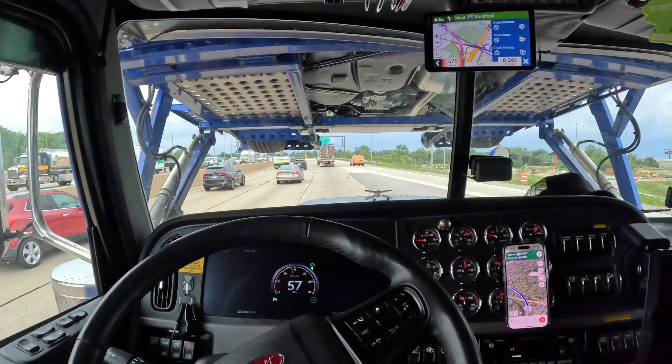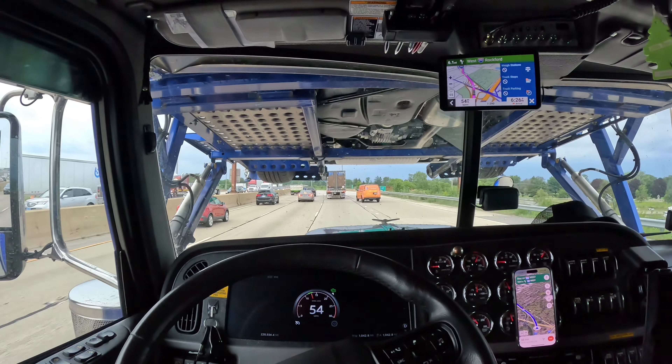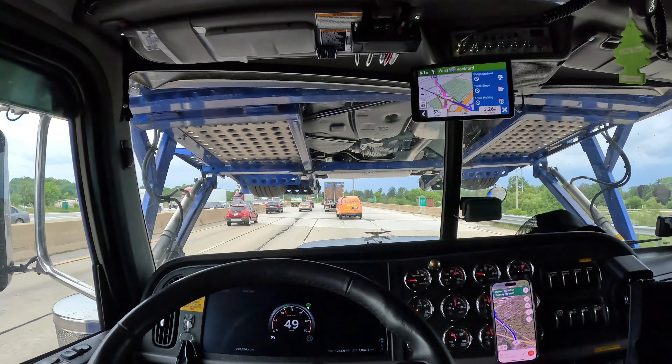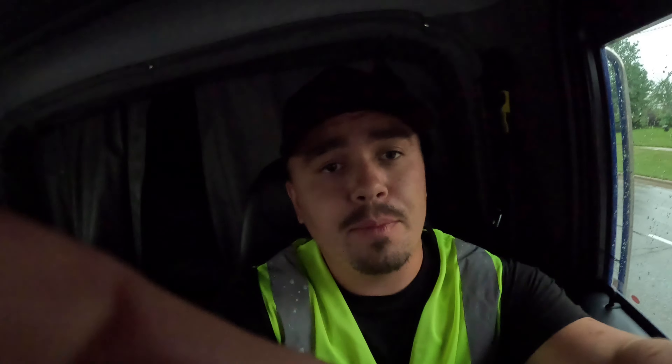We're back in the office, enjoying those crazy bumpy roads that need road construction in Chicago. We're here and it's been raining — I don't know if it's going to stop. The app told me it's supposed to stop raining in 10 to 15 minutes, so I'm going to wait for that and get back in the truck.